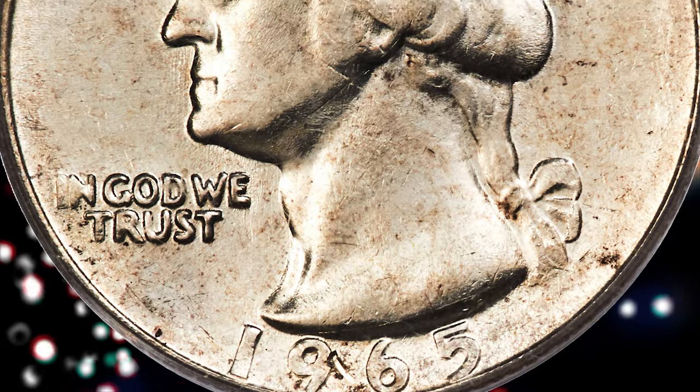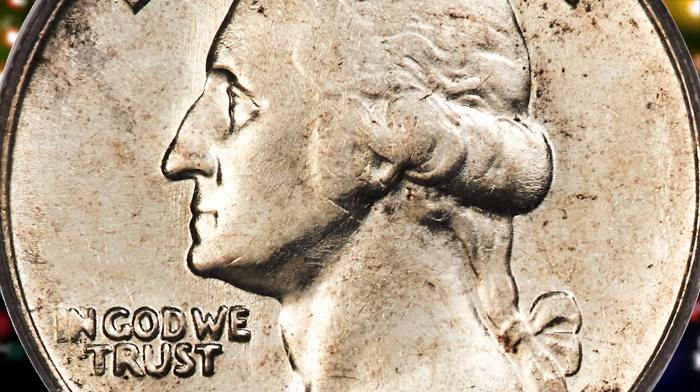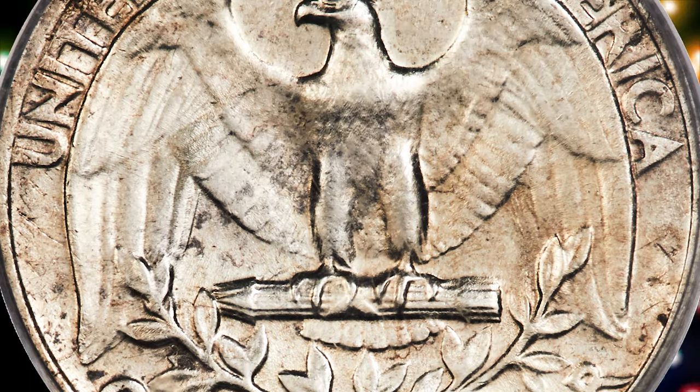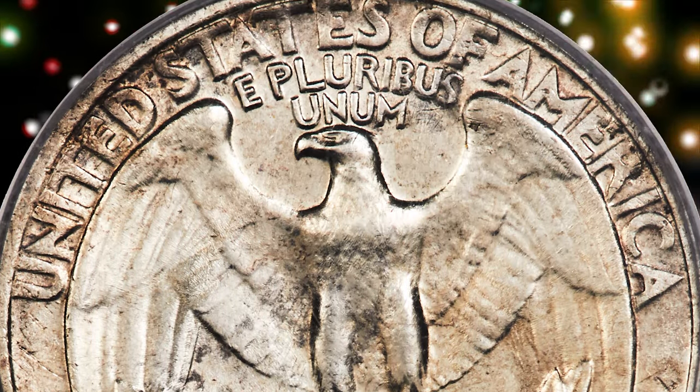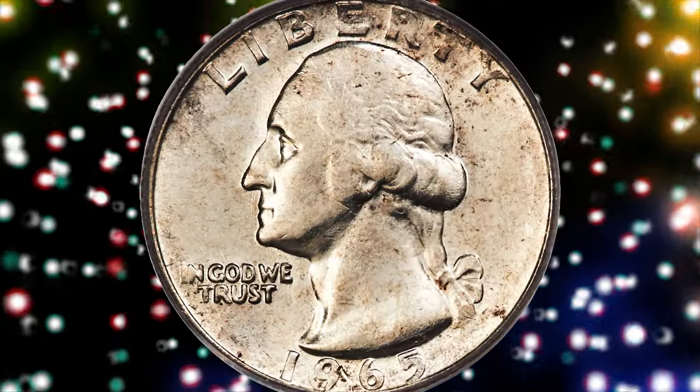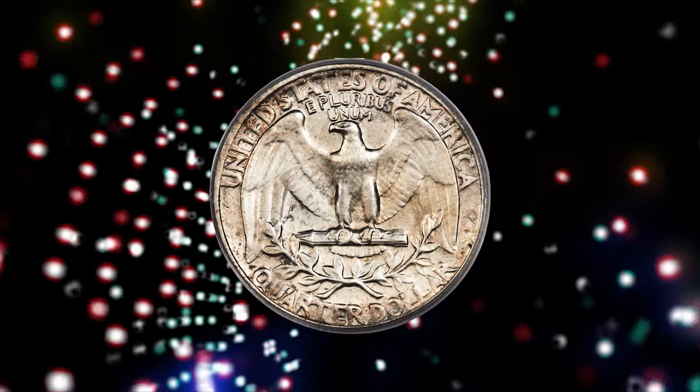These error coins are known as transitional error or silver clad error coins because they have the older silver composition on a coin dated for the newer clad composition era. The 1965 Washington Quarter was supposed to be made of clad, not silver, so any coins minted with the wrong composition are highly sought after by collectors.